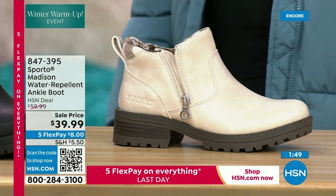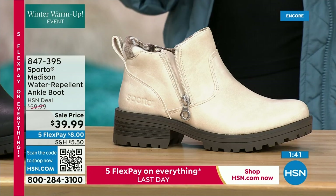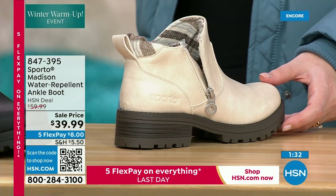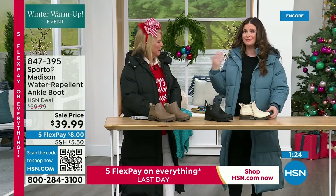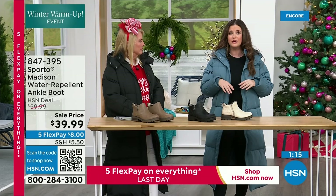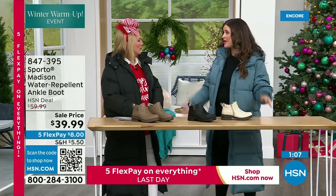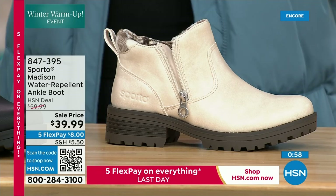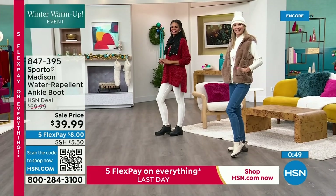A stylist once told me: get taupe or cream shoes and you won't believe how many things you can wear with them. You've got that great plaid detail on the inside of the boot. Neutrals are so in right now, and this is a great way to jump on that trend feeling confident. When it's water repellent, water almost just jumps away from the boot — if you get something on it, leave it by the front door, let it dry, wipe it off and it's like it never happened. You don't have to spray them or baby them. At $39.99 for a Sporto boot with five flex — that's pretty darn amazing.